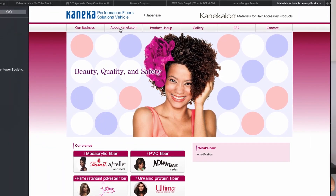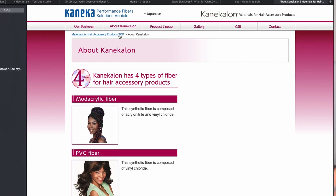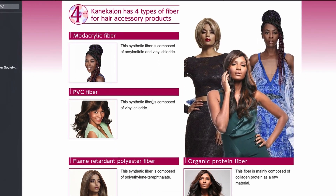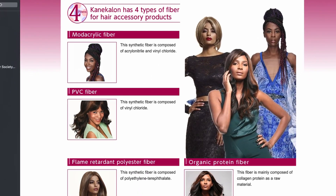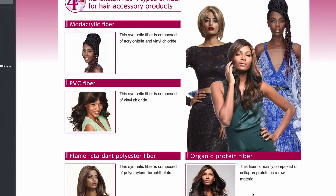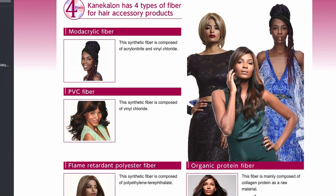I went ahead and looked online to find a manufacturer of Kanekalon hair to see what they say the ingredients are. I found a website called Kanekalon-hair, which I'll link below, and it states that Kanekalon has four types of fibers used to make these products: a modacrylic fiber, a PVC fiber, a flame retardant polyester fiber, and an organic protein fiber.